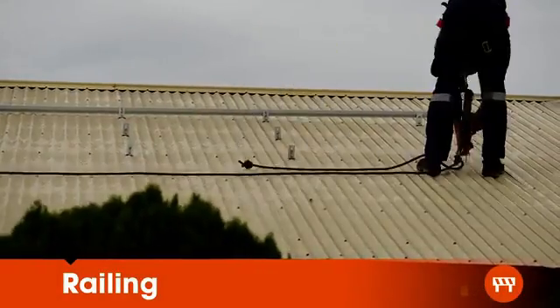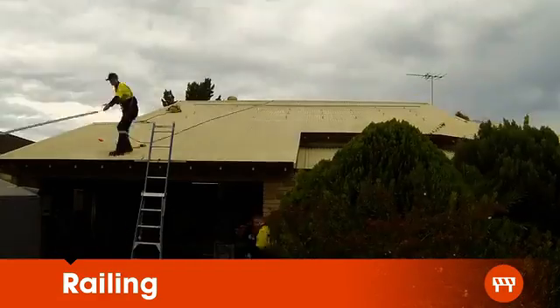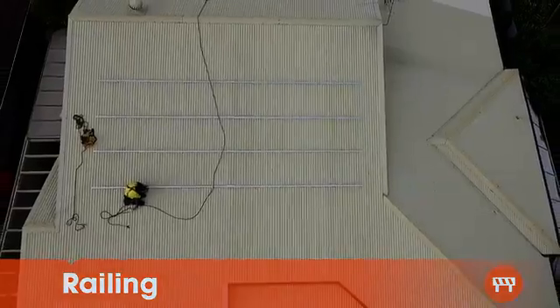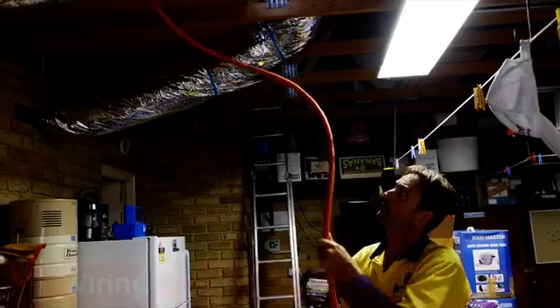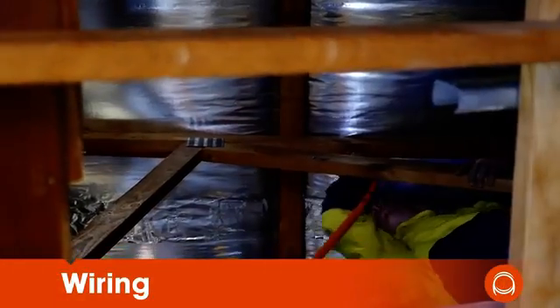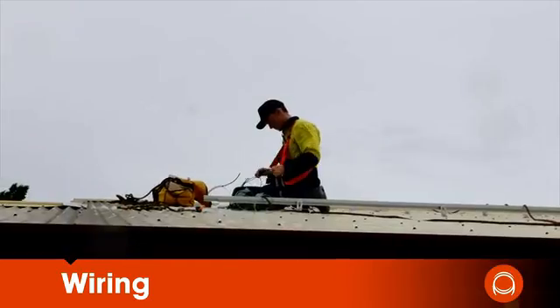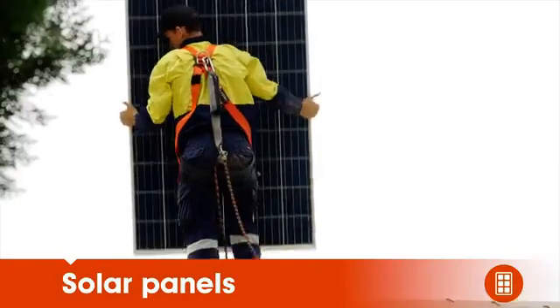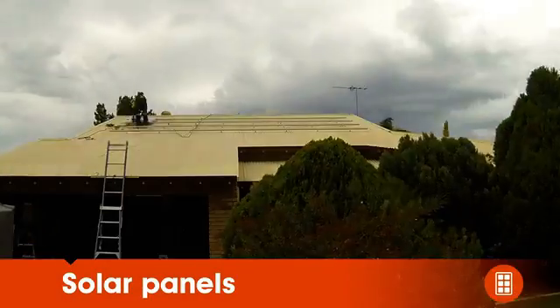Once our customer gives their approval, we mount the panel railing onto the roof. Meanwhile, all the system wiring is being connected from the panels through the roof to the inverter. The next step is for the solar panels to be securely attached to the railing on the roof.